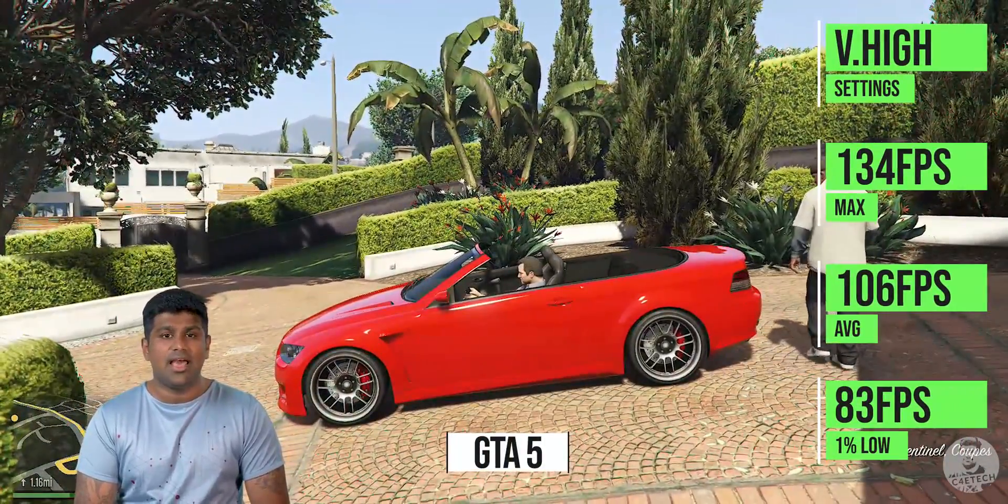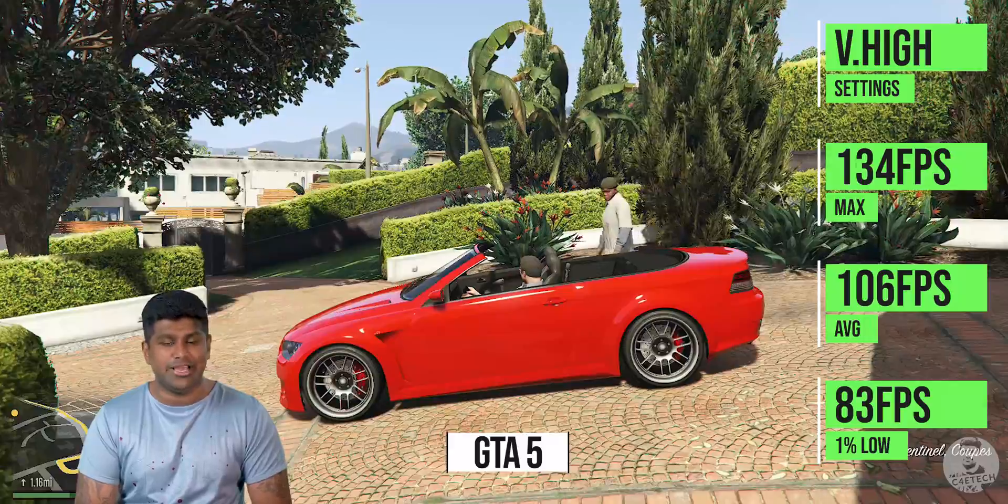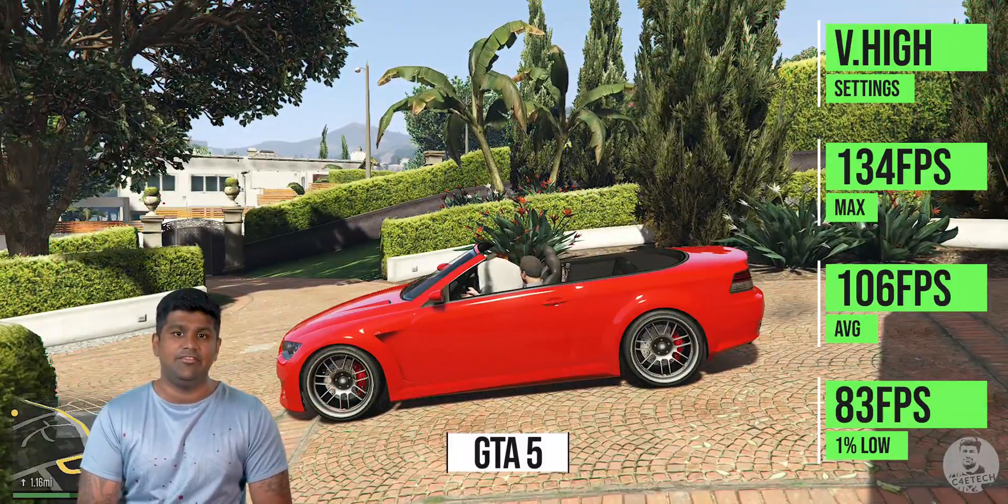The graphics in GTA 5 have been dialed all the way up, and the average is 106 FPS with a 1% low of 83 FPS.